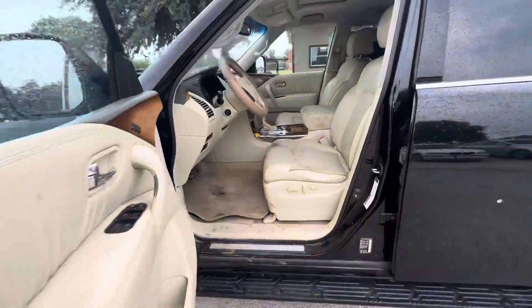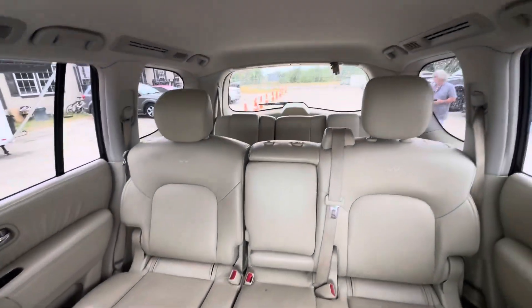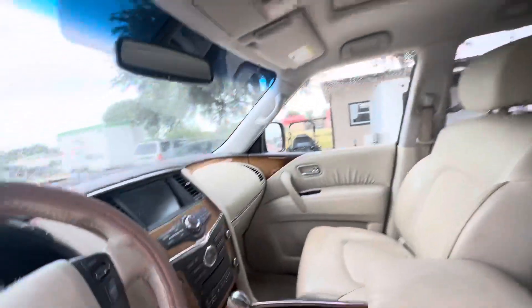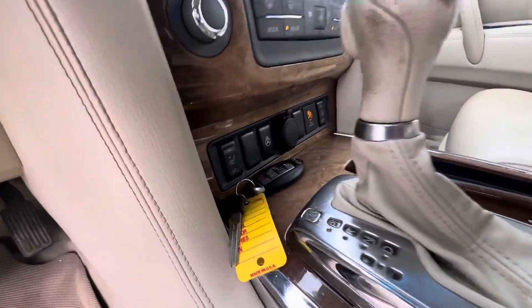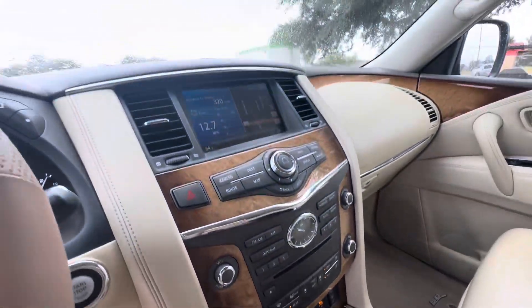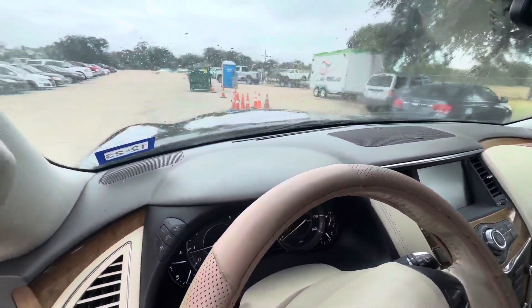On the interior, we have beige leather, three rows of seats, headliner with a sunroof, automatic. You have your heated seats right there and it looks like a heated steering wheel, dual climate controls, navigation. Dash looks pretty clean.